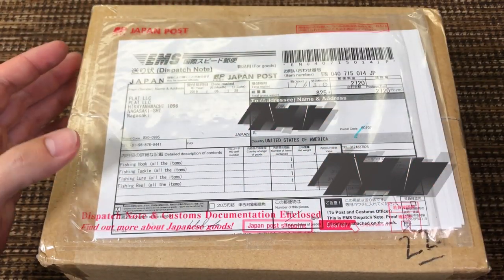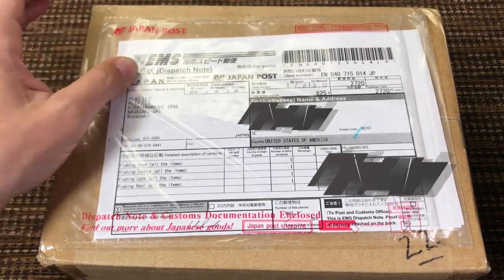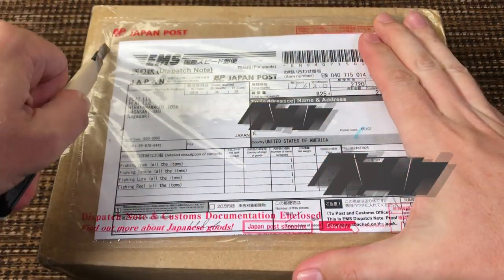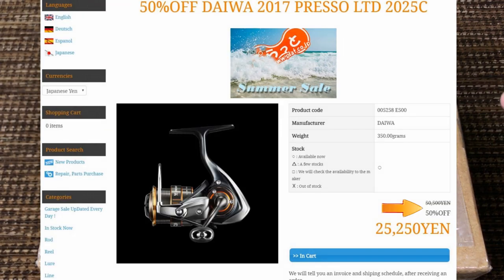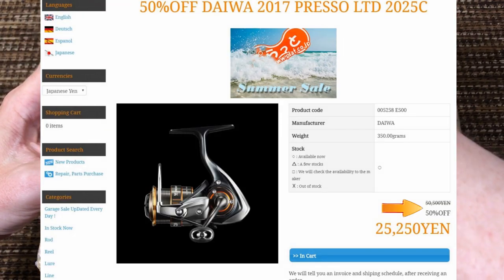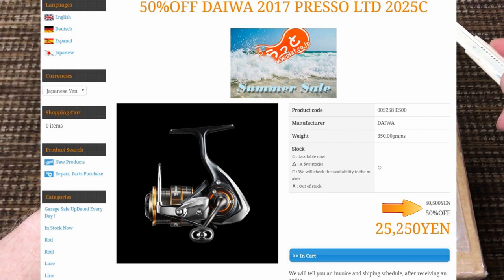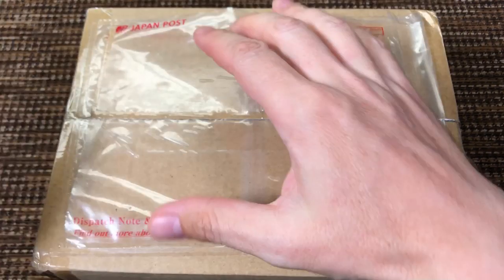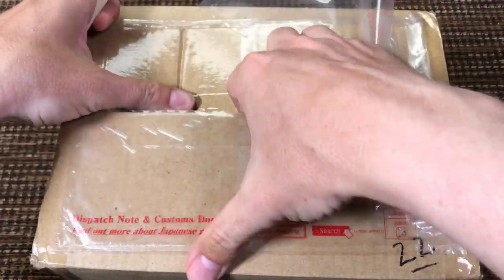You know how much I love the Daiwa Preso ultralight rods. The other day I saw the Daiwa Preso reel 50% off, and when I saw that I tried to fight it — I fought with myself for nearly 10 minutes — but I just couldn't take this torture anymore and I went and bought it.